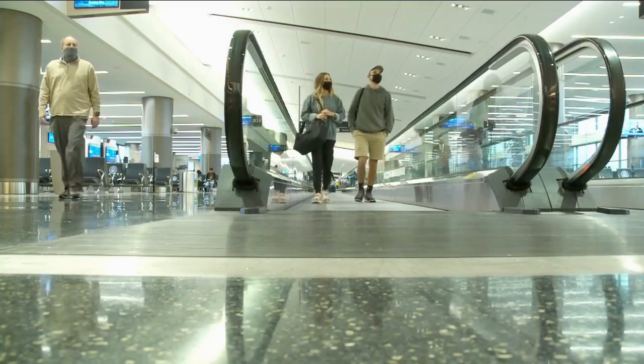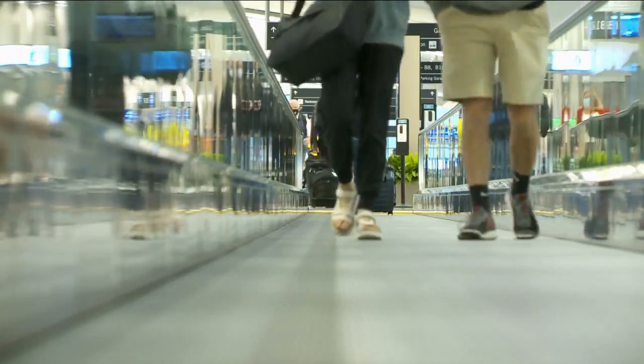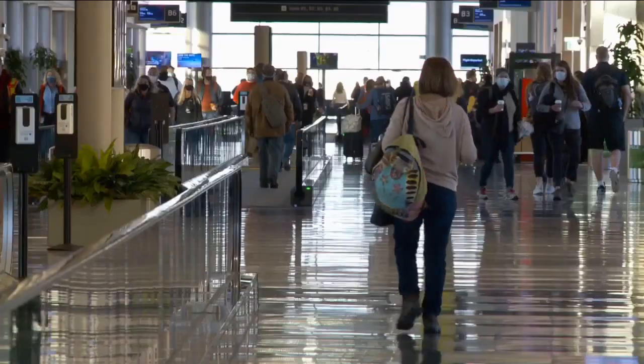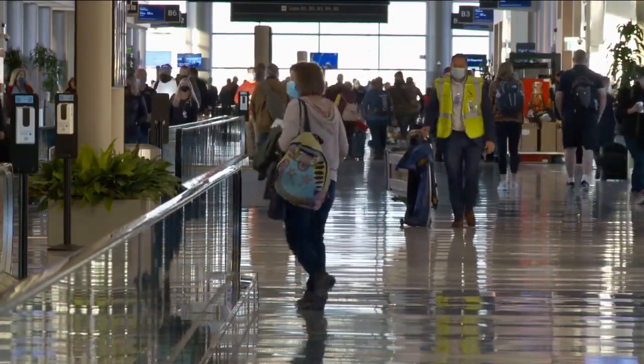There are also long people-mover walkways, and you're going to need those because it's a long hike to get to Concourse B — essentially the length of more than three football fields in a tunnel running under the runway. So if you are flying out of Concourse B, take that into consideration and give yourself plenty of time to get to where you need to go.